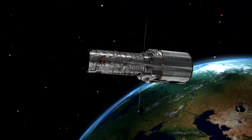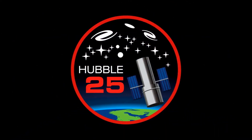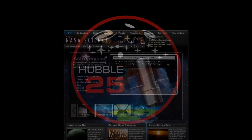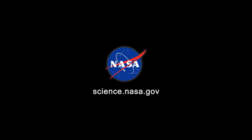Current estimates suggest that Hubble will continue doing great science until 2020, and possibly longer — all thanks to the human touch. For more news from Hubble and other space telescopes, stay tuned to science.nasa.gov.